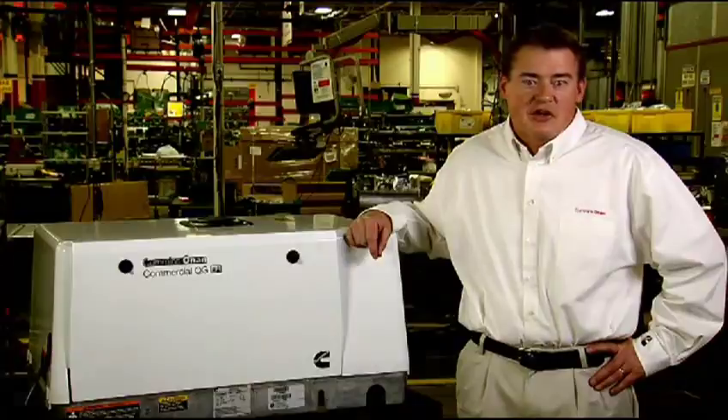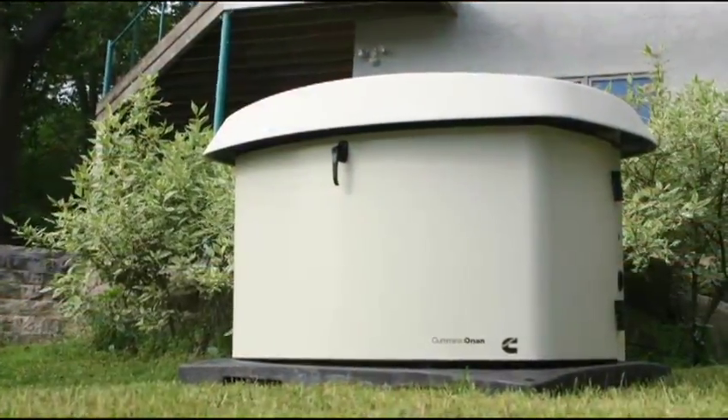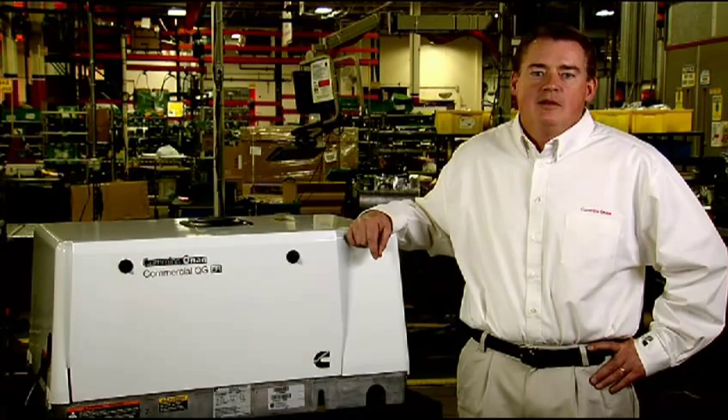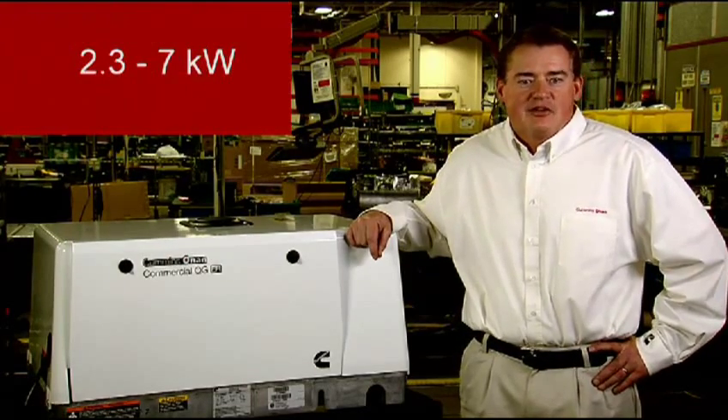designs and builds products that are used in recreational vehicle, marine, residential standby, and commercial mobile applications. The low noise, low vibration, Cummins Onan commercial mobile quiet gasoline product line ranges from 2.3 to 7 kilowatt.